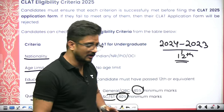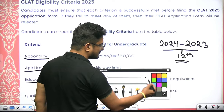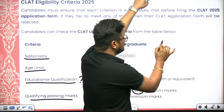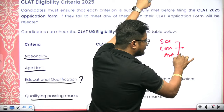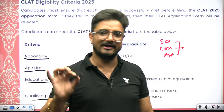Regarding stream: many students think only humanities students can appear for CLAT — that is a wrong notion. Whether you are from Science, Commerce, Arts, or any stream, if you are pursuing 12th you are eligible for CLAT examinations.